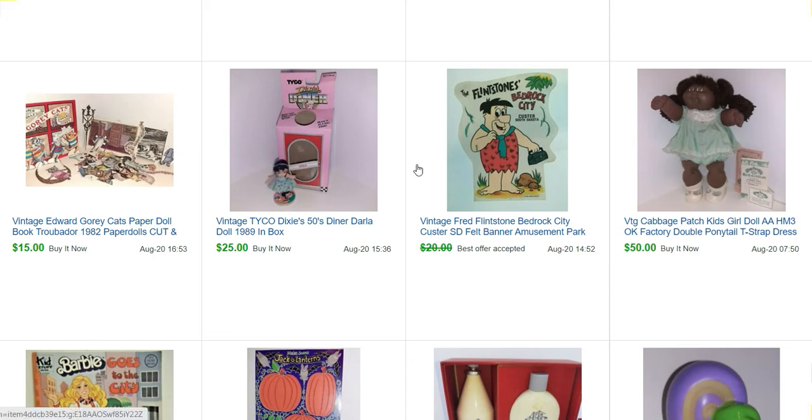This is sort of like a pennant — you know how pennants are made from that real dense felt fabric. It's that same kind of fabric, but it's for Flintstones Bedrock City. I had to pick this up because I went there probably just a year before they closed, around 2012 or 2013. Here's another Dixie's Diner — just one of the dolls, she sold for $25.